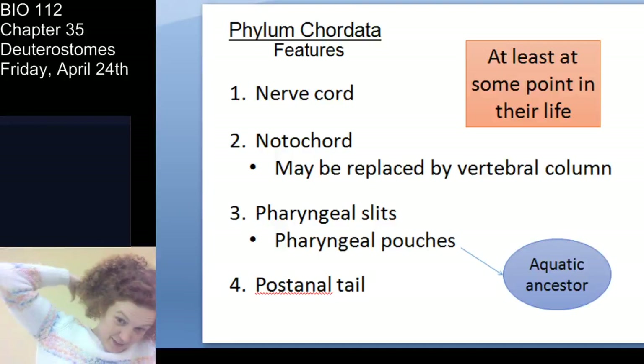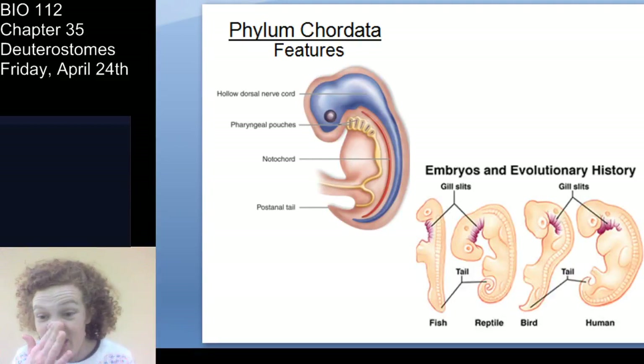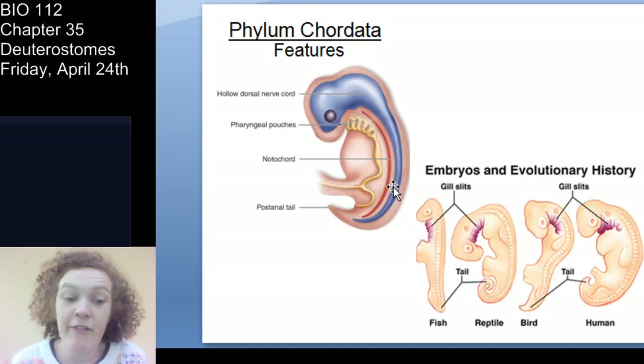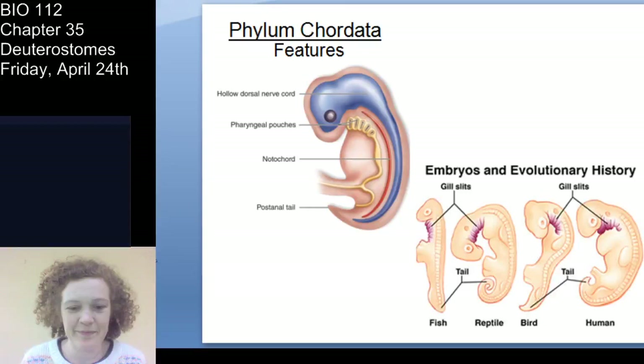Looking at an embryonic vertebrate, you can see the nerve cord, the notochord — which will develop into the vertebral column — the pharyngeal pouches, and the post-anal tail. We talked about this when we discussed evolution and how similarities in embryonic development point to a common evolutionary origin.